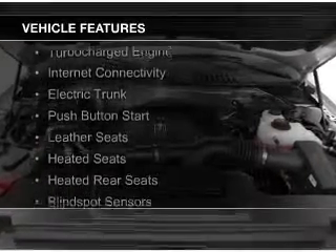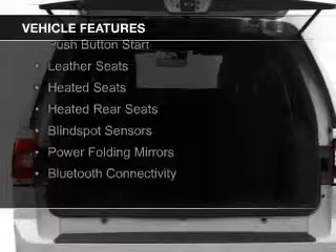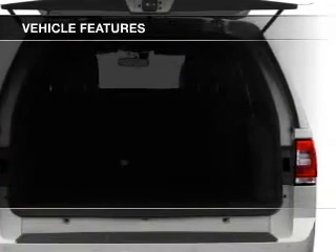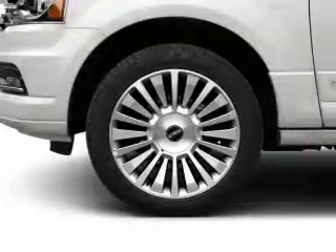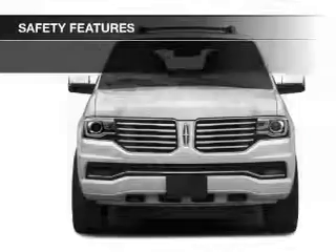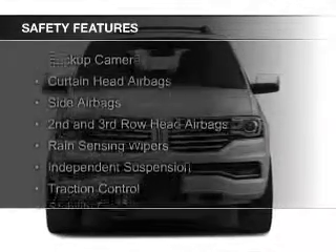The features include a turbocharger, internet connectivity, electric trunk, push-button start, leather seats, heated seats, heated rear seats, blind spot sensors, power folding mirrors, and Bluetooth connectivity. Safety was made a priority with these features.